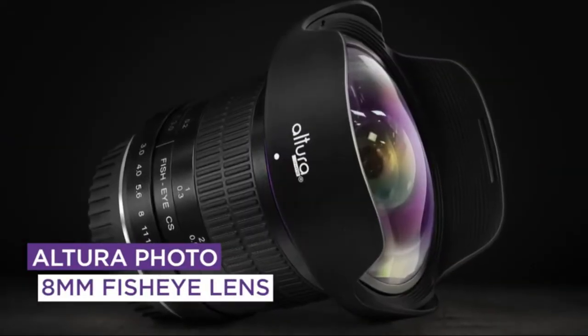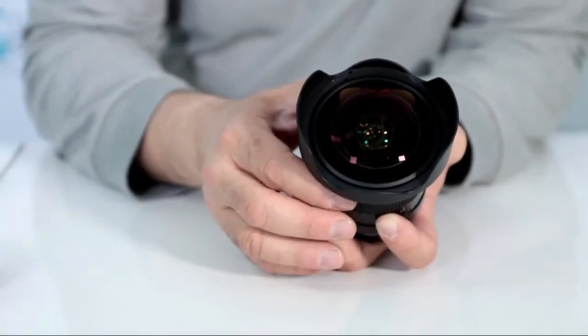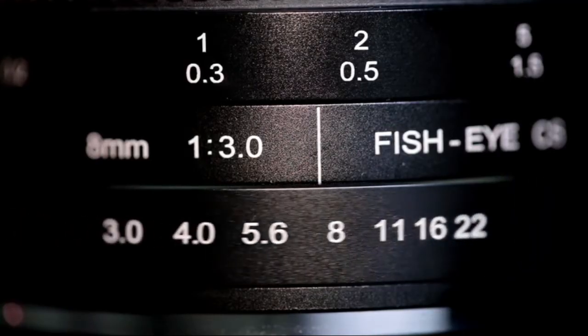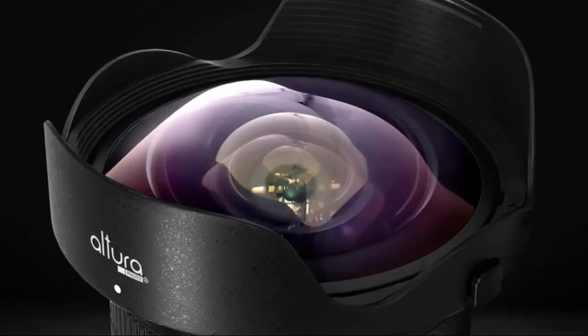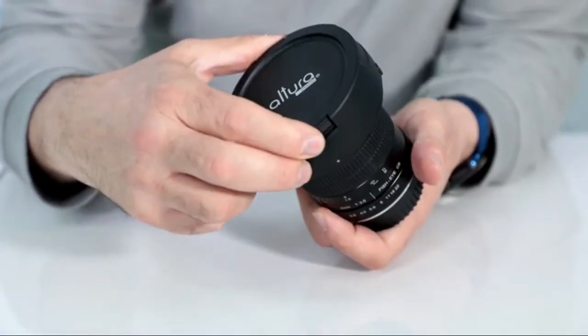EZ here, and today we're going to take a look at the new and improved Altura Photo 8mm Fisheye. It's a manual focus, manual aperture lens, offering wide and easy grip to focus, and a faster 3.0 aperture. It has a new improved lens hood with a slip-on front cap, which is included.